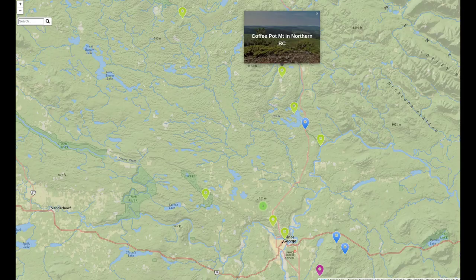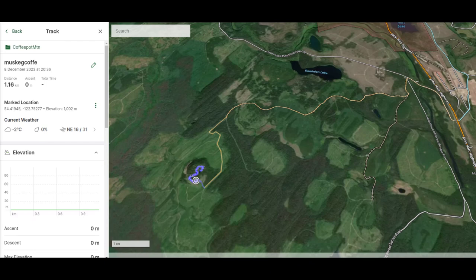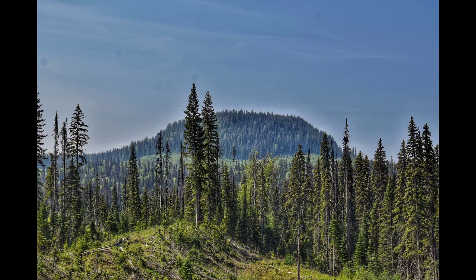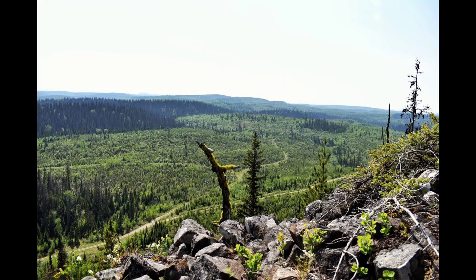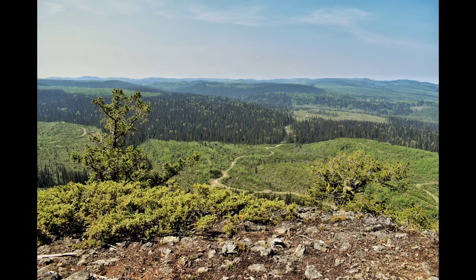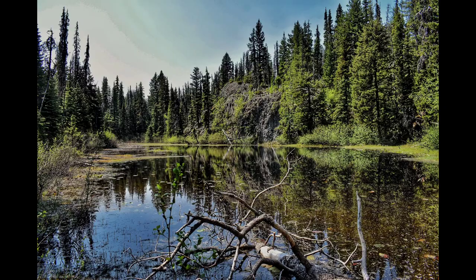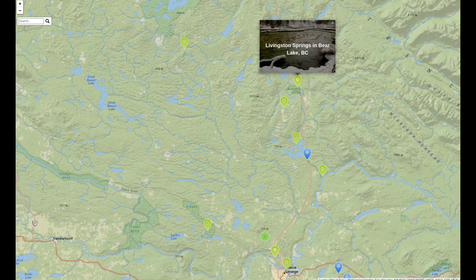Next up is Coffee Pot Mountain. This one is just west of Bear Lake, a little bit north of Teapot Mountain. It's about close to two kilometers one way — another easy to moderate climb and a nice hike to try out. It may not be as well maintained as Teapot Mountain, and you'll need to follow the link for the full video and hike on our web page for directions on how to get there. Ultimately it's a nice place to check out with nice views from the top, a lake up there, and a nice area overall.